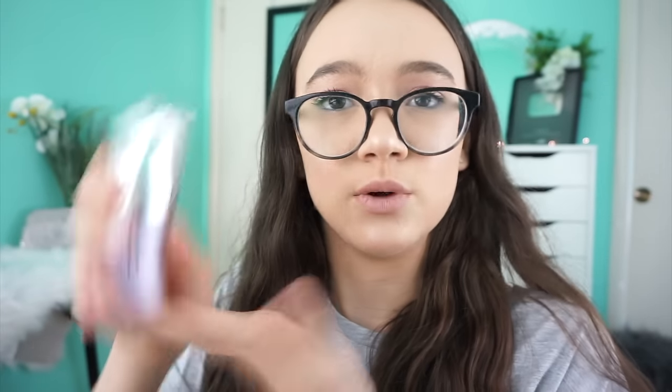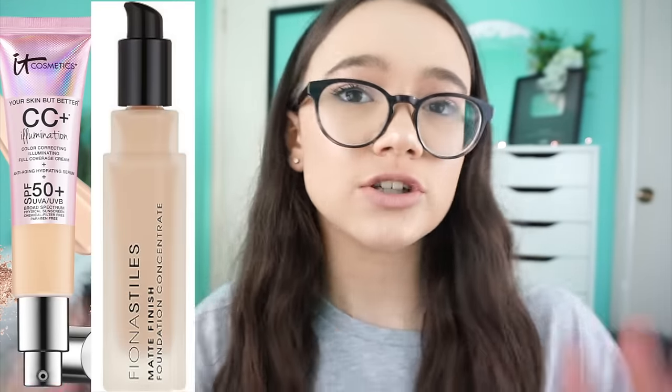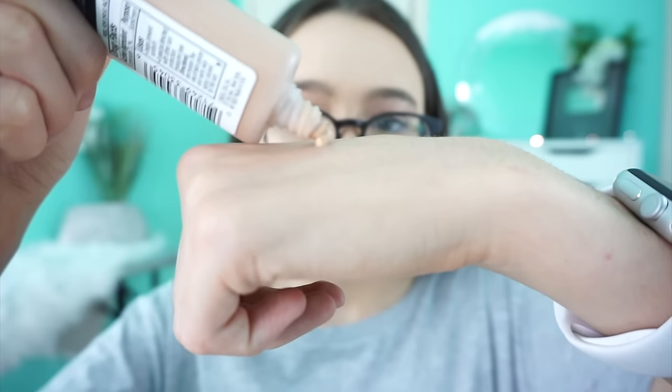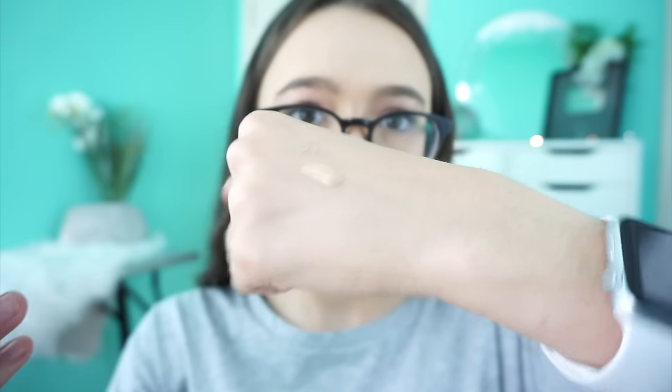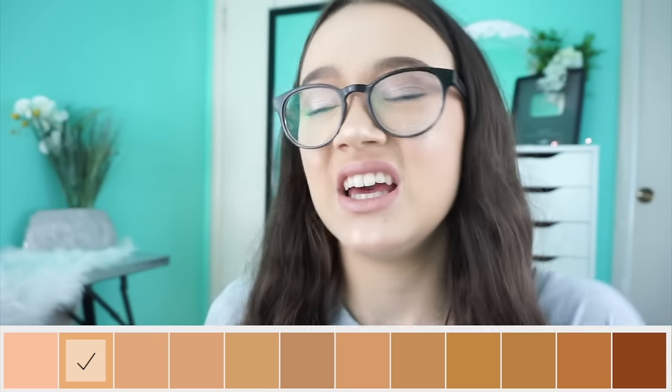Then foundation — honestly, I swear by this stuff. This is like so many high-end products, like the It Cosmetics CC Creams, the Fiona Stiles foundation. There are so many high-end foundations that compare to this, which is awesome, because this is from L'Oreal. This is $8.99 — this is the Pro Glow foundation. Why I love this so much is you don't feel it on your skin, you don't have to set it, and it comes in 12 shades, which is awesome.